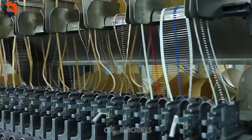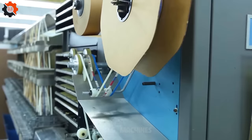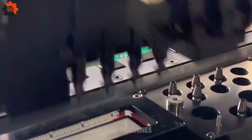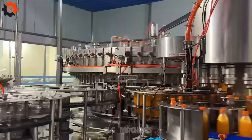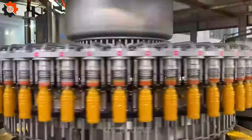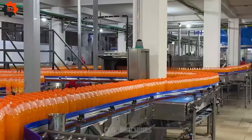This gizmo is juggling tasks like a circus clown with bowling pins. Leaping lizards — this contrivance is hitting all the right notes. This device is jazzier than a New Orleans brass band. This machine is the Rolls Royce of precision — pure class.